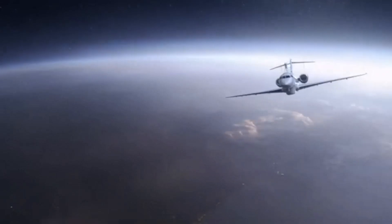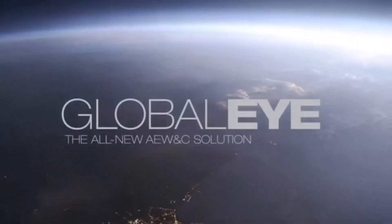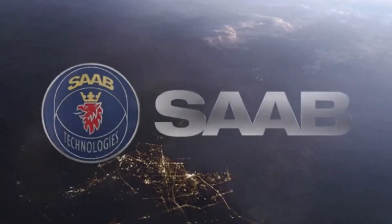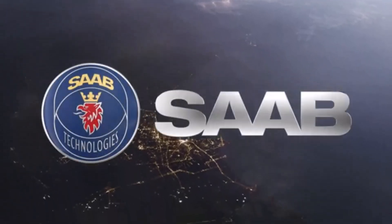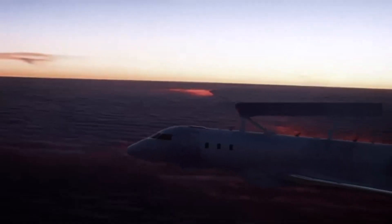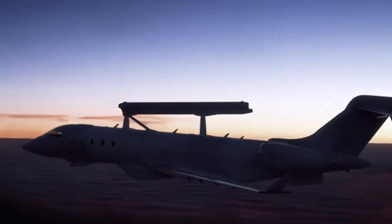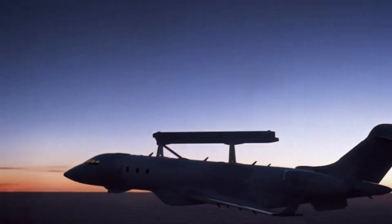One thing that's really incredible about GlobalEye is it's like having an entire fleet of surveillance aircraft, but all rolled into one. Traditionally, you'd need separate planes for keeping an eye on the ocean, tracking movement on the ground, and monitoring the airspace. GlobalEye does it all. This one system can replace multiple aircraft — that sounds crazy efficient.